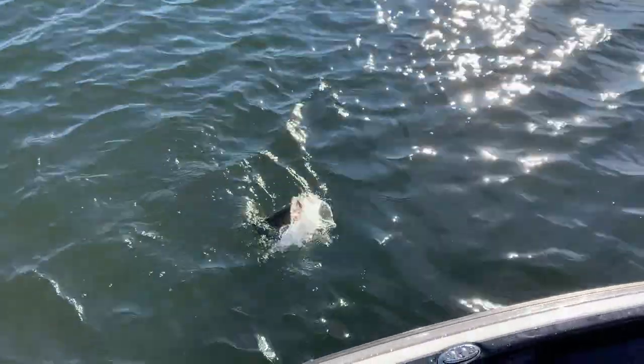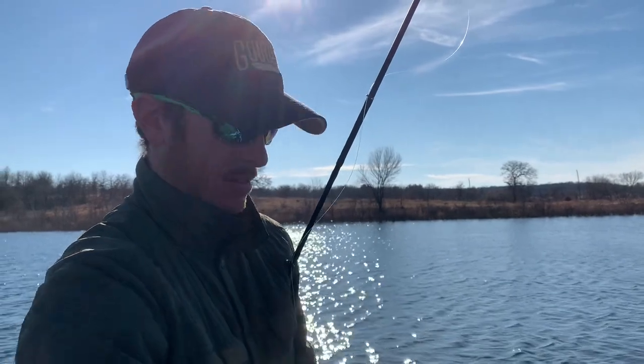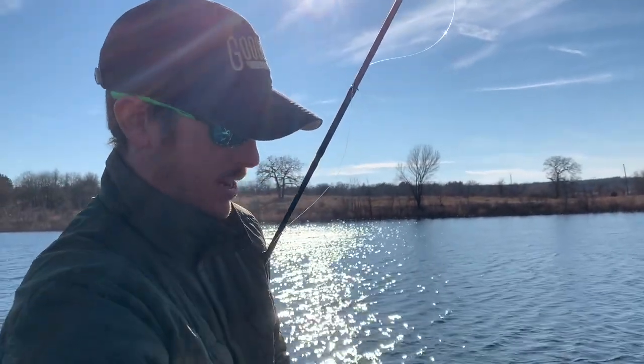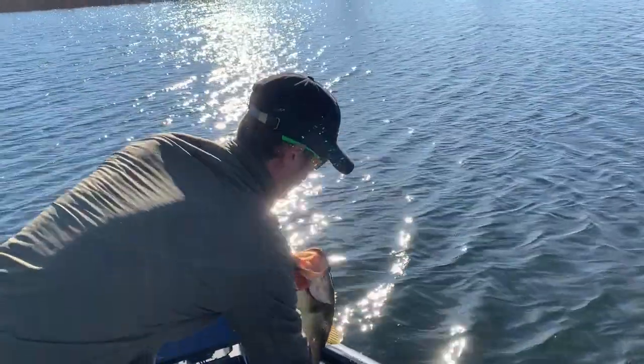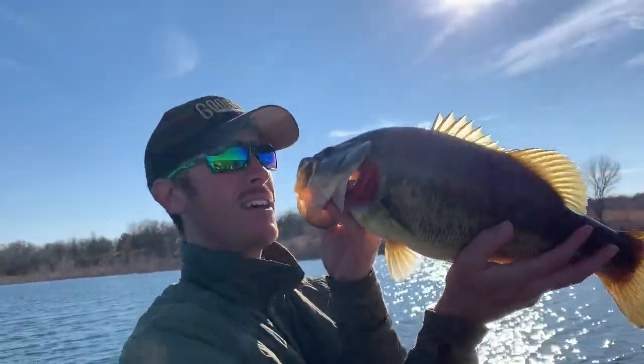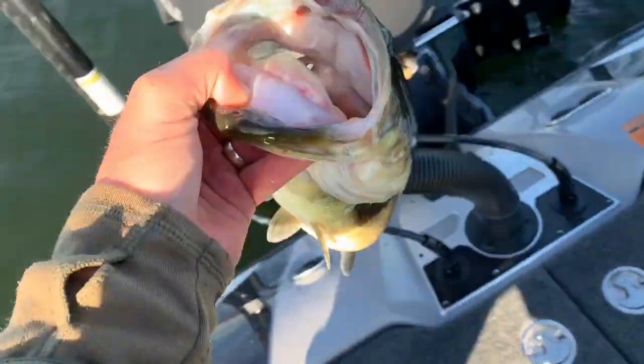You know what's crazy about this place — it was completely dry five years ago. So all these fish are less than five years old. Just imagine what two years from now is gonna be. Mega fatty — okay, let you go sir.